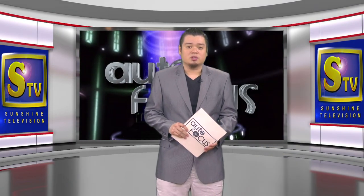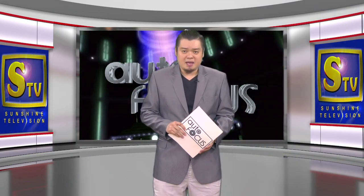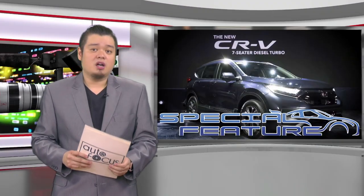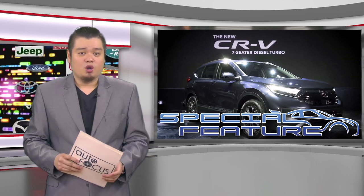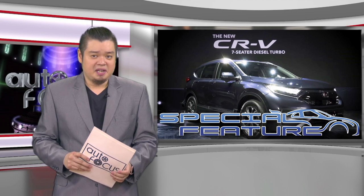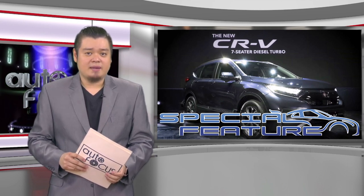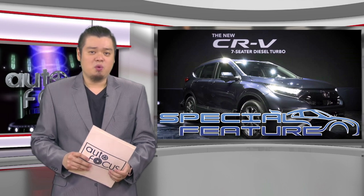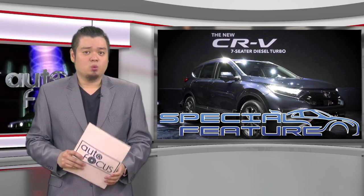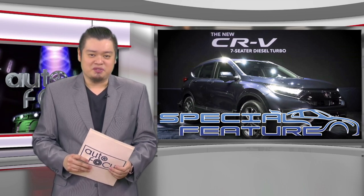Welcome back to Autofocus, the country's premier automobile news and features electronic magazine. Our special feature is next. Honda Cars Philippines joined the club of local auto distributors launching cars online — and perhaps making up for lost time, the launch was a two-for-one. In this special feature, we focus on the new Honda CR-V.